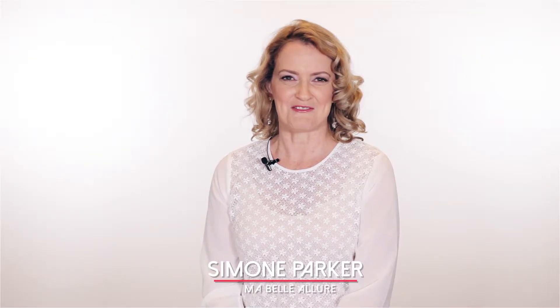Hello, I'm Simone Parker from Marbella Lua. My passion is to dress women in the latest trends but to style those trends for your body shape.